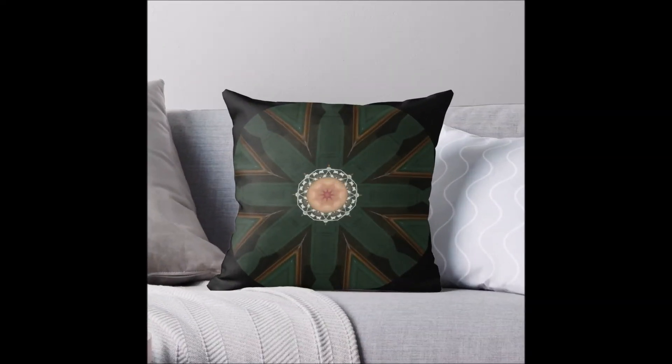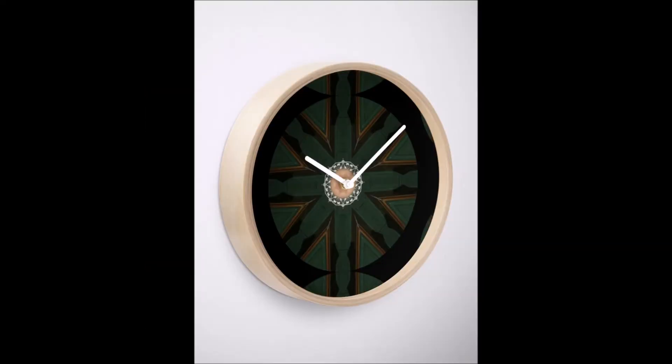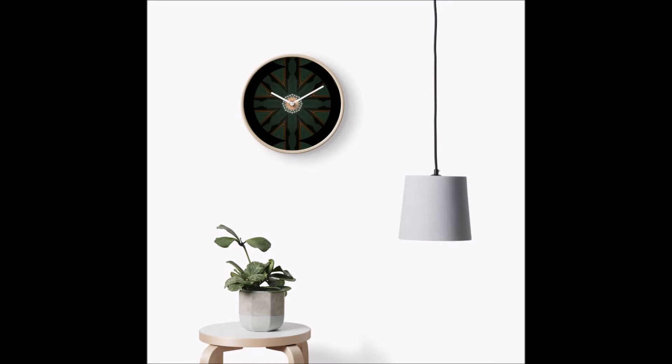This one has a more definite tuft in the middle of the design, and I think it looks great on the throw pillows but also on the clocks — the wall clocks you can get for your kitchen, etc.